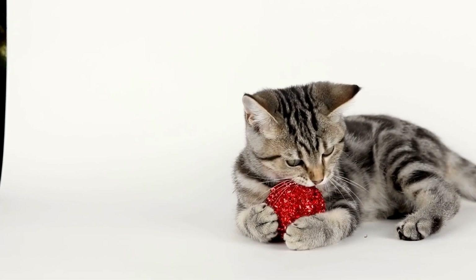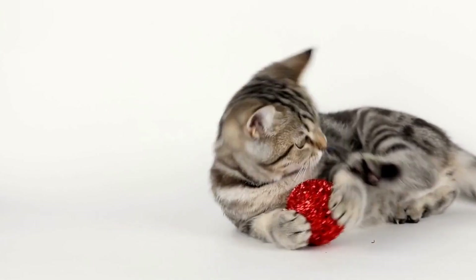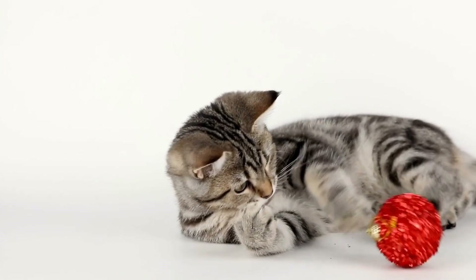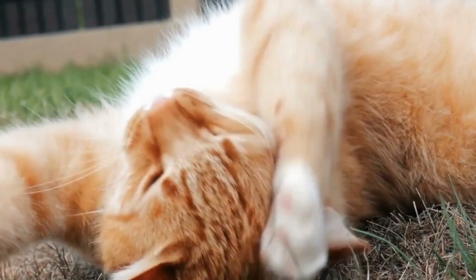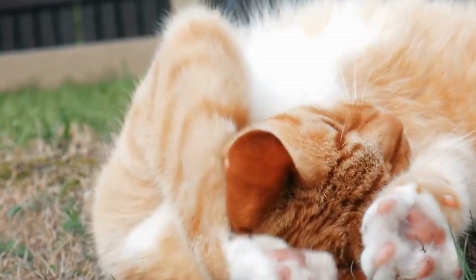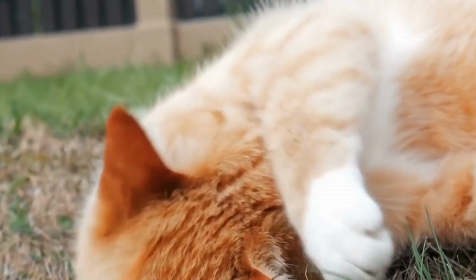A cat's tail is an incredibly versatile appendage that serves multiple functions. It is composed of numerous small bones, muscles, and nerves, enabling cats to communicate, maintain balance, and express their emotions.